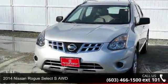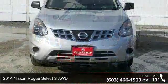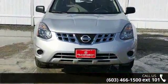Arrive in style with this 2014 Nissan Rogue Select. If you are looking for an automobile with great features, look no further.